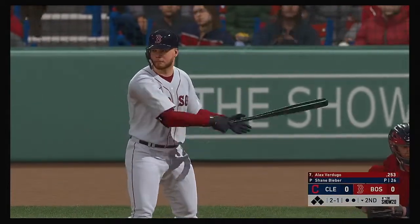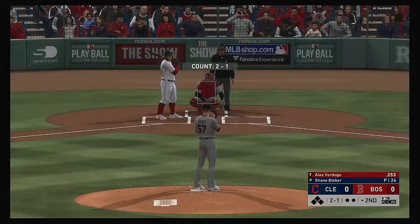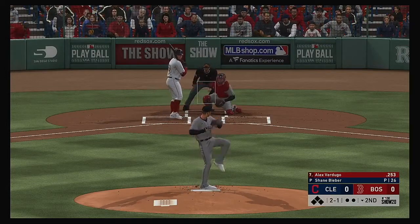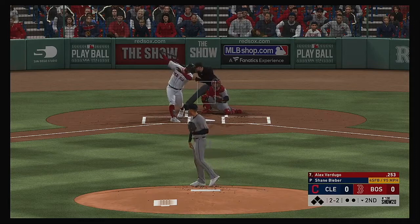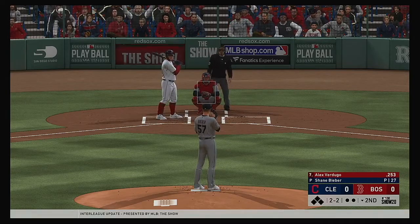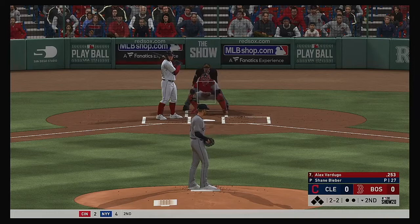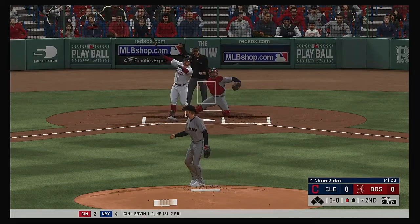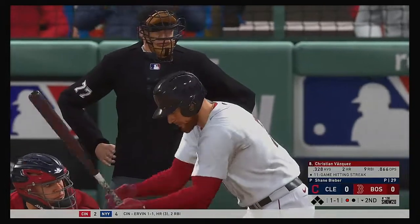The next up will be Alex Verdugo, ready for his first at-bat of his early season contest. The 2-1 — swung on and missed for strike number two. Swing and a miss as he ran the fastball right by him for the first down.